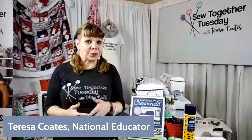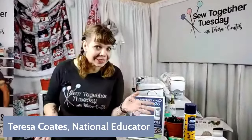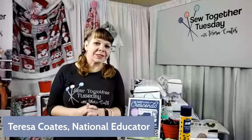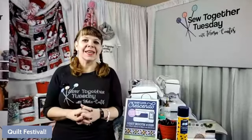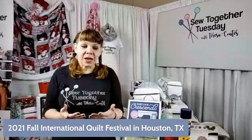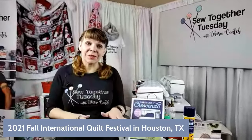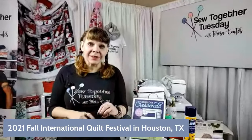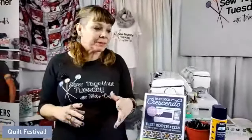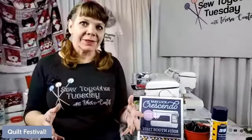We normally do this on Tuesday, but we wanted to give you a sneak peek before Quilt Festival officially opens. We were open last night for preview night for class attendees, and today is the first day for the public. If you share the video, you'll be entered to win a kit at the end of the broadcast.